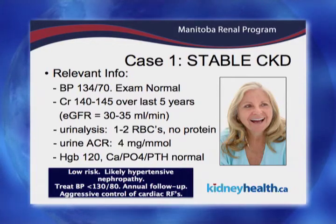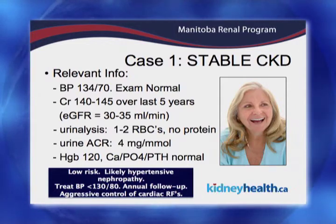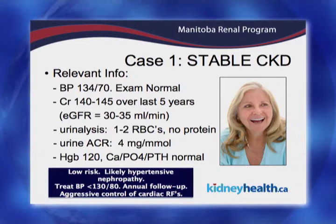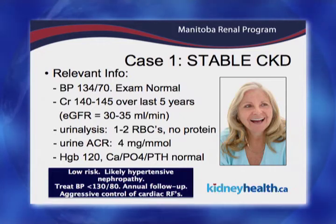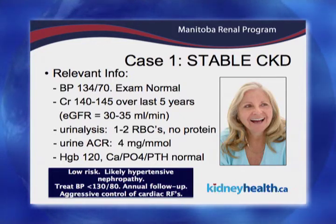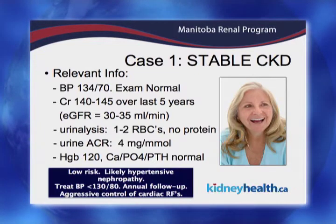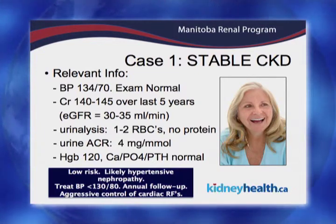A urinalysis showed no real high-risk features — just a couple of red cells, which on our pathways is not significant for an acute progressive GN or anything like that. There's no significant proteinuria on a quantitative urinary albumin-to-creatinine ratio — a very low amount of protein. Her hemoglobin is normal for somebody her age, and her calcium, phosphate, and PTH are all normal.